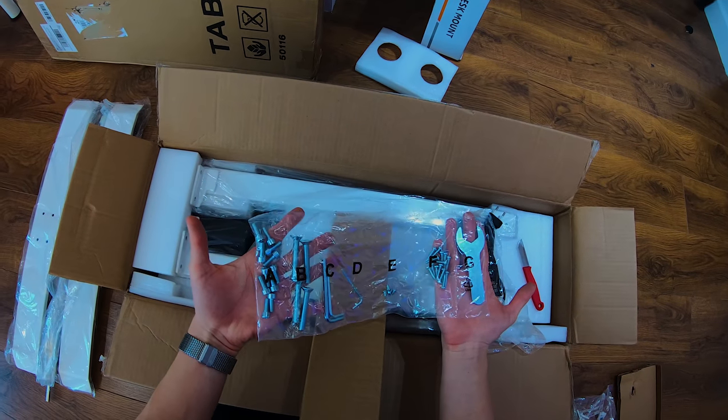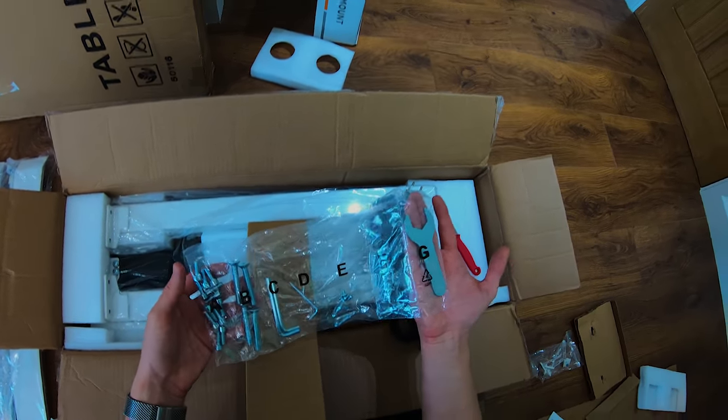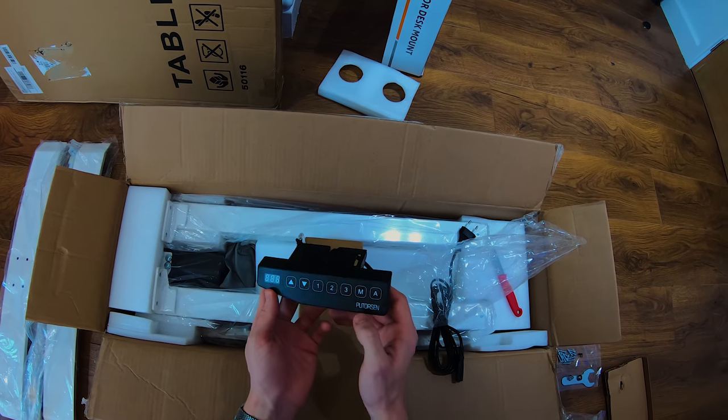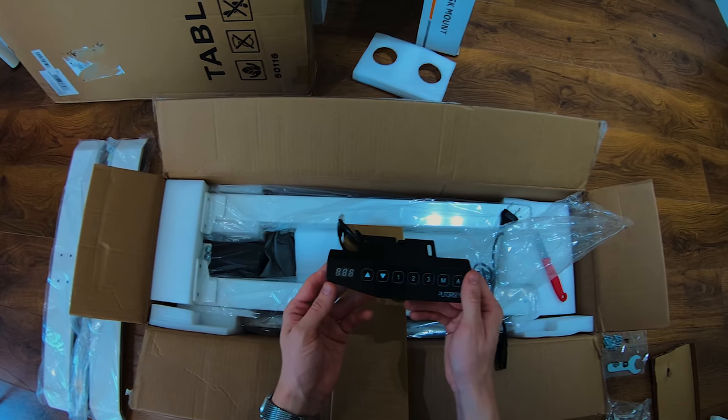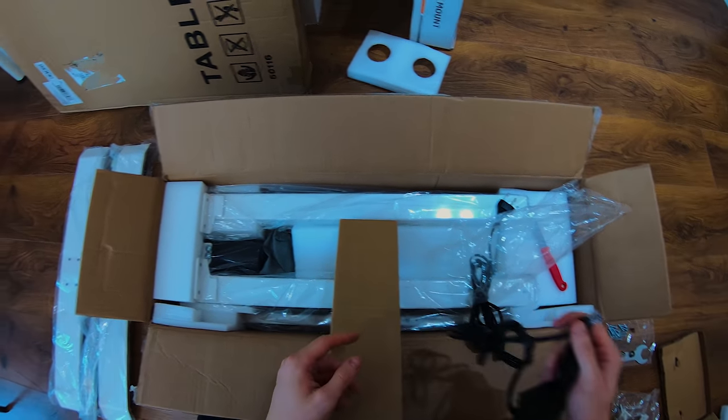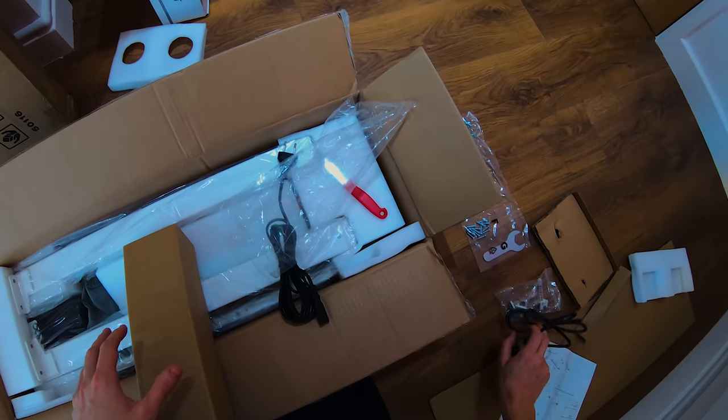They do of course give you all the required screws, and they're very well labeled too. Here we have the actual control unit — so up, down, we have three profiles, and then I forget what these two do, but this will show you the height of the desk. And this will of course be plugged in to one of the parts here.